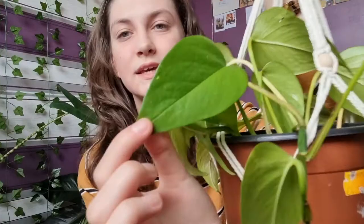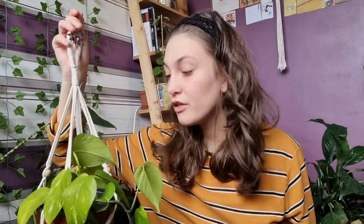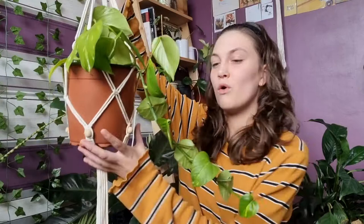It has definitely got more variegation since being in my south-facing window, which gets quite a lot of light. When it wasn't getting much light it was basically all green leaves, but I put it on my windowsill and it slowly developed more variegation. I also find this plant so easy to care for — it just lets me know when it's thirsty, the leaves will be really droopy. I give it a water probably once a week, or every four to five days now that we're getting into summer.